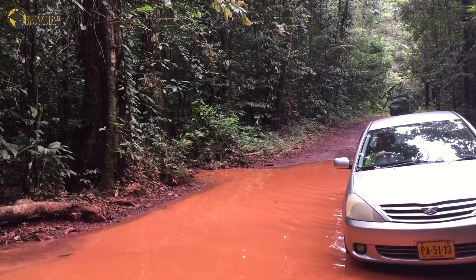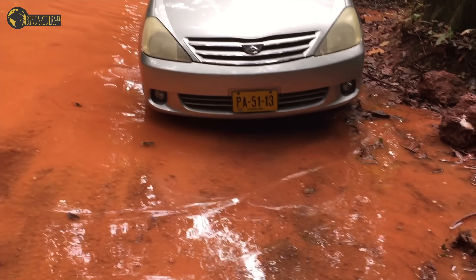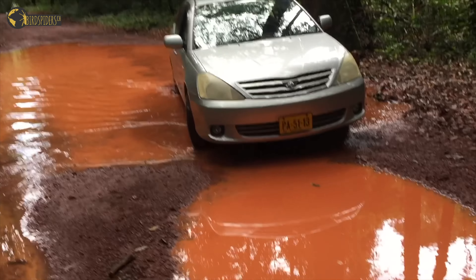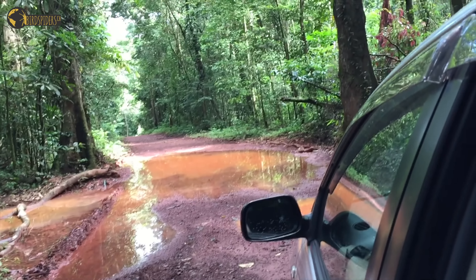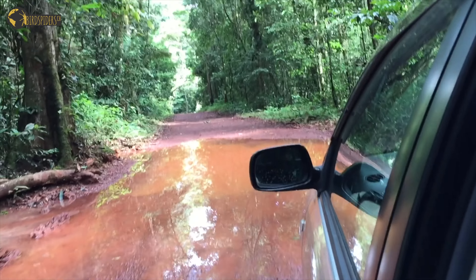On our trip to Suriname in 2016, we rented a small car and drove all the way from the city of Paramaribo to the southern region uphill where there is a natural reserve. The roads in this natural reserve are extremely dangerous to drive, and it was not the best idea to use a car like the one we rented. We should have gone with a 4x4, but we managed to make it to the top.